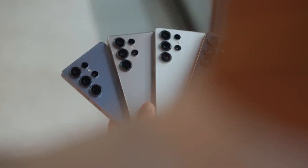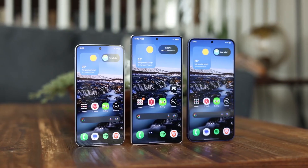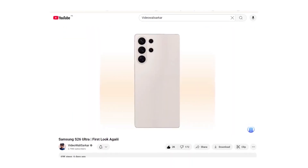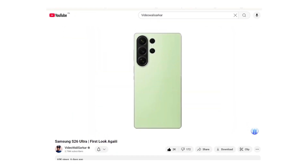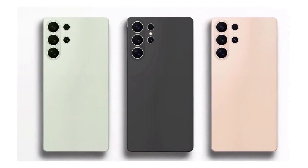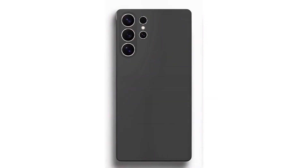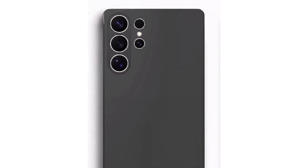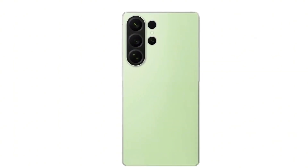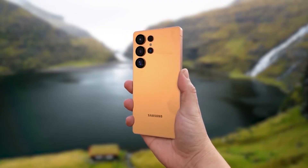The S26 Ultra is expected to reuse the 200-megapixel ISOCELL HP2 sensor from the S24 Ultra and S25 Ultra, but with a dramatically improved f/1.4 aperture. More light hits the sensor, giving you brighter, sharper, and cleaner images, especially in dark environments. According to Ice Universe, expect less noise, fewer smears, and greater detail across all lighting conditions. All signs point to the Galaxy S26 Ultra being more than just another yearly refresh — it's shaping up to be a real statement device.